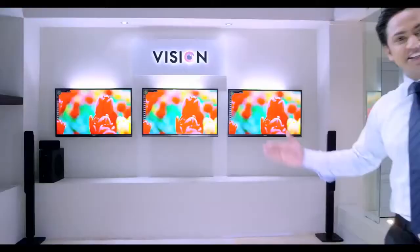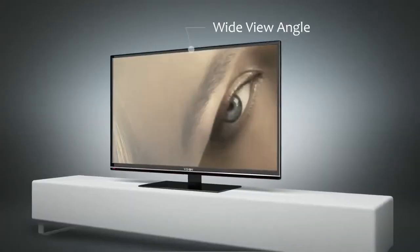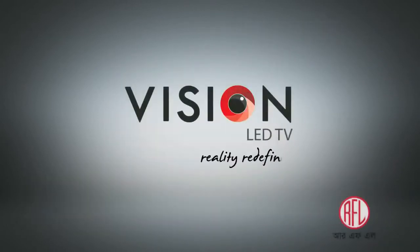Madam, Vision LED TV. Come on, please. Highest picture resolution. Stereo sound. Two USB ports. Full replacement warranty. Wide view angle. Vision LED TV.